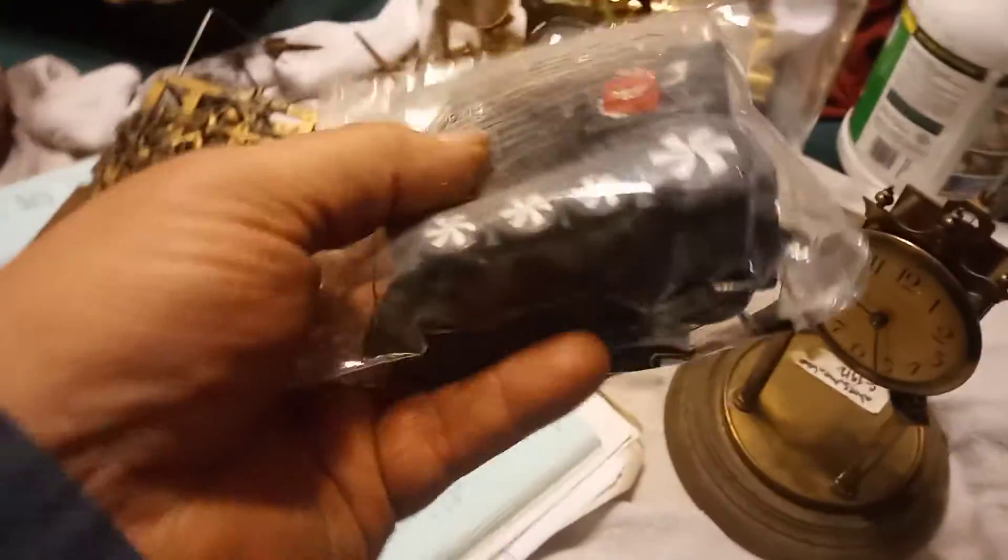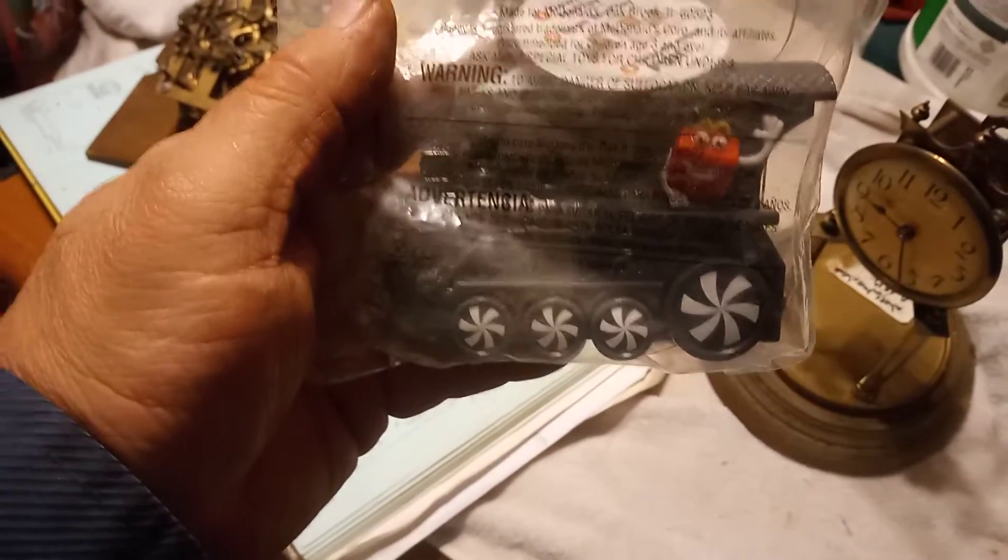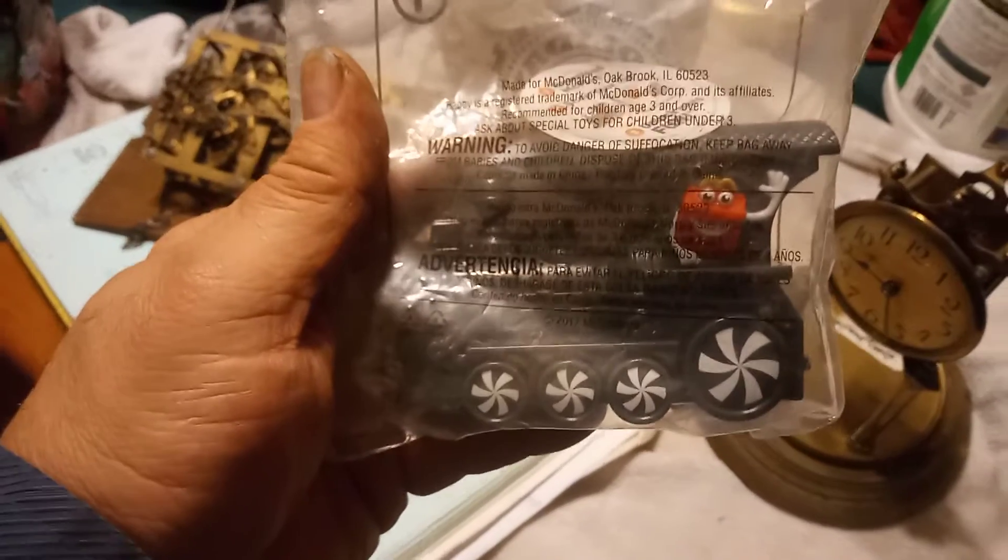I have this McDonald's train set still in the package, never been opened — Holiday Express Happy Meal. This is back when McDonald's Happy Meals were worth something, but I'm sure it might be worth something to somebody.